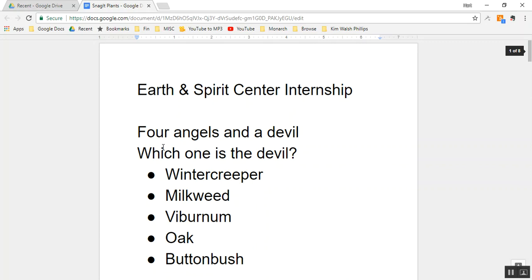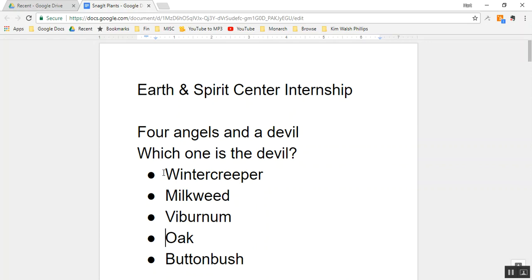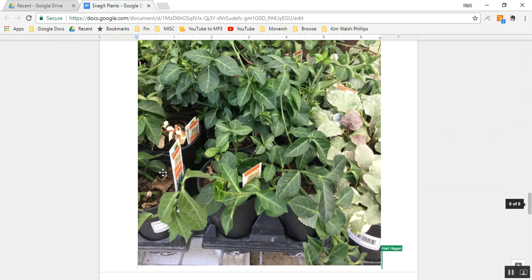So we've covered all five plants: winter creeper, milkweed, viburnum, oak, and buttonbush. Let's see what else we can do with this information and what you can do as an intern with Earth and Spirit Center. How can you go deeper with plants, using this information and all the enthusiasm you've gained?